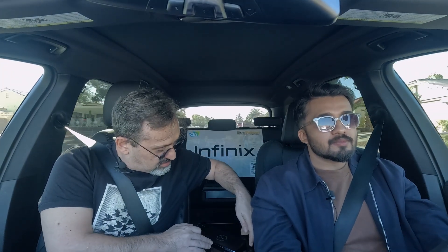You want to test it out? Yeah! Oh hey, we got it. So let me put it here. Oh, it started charging! Yeah, and it's charging.